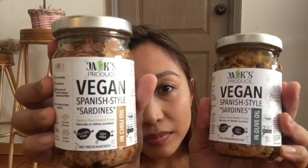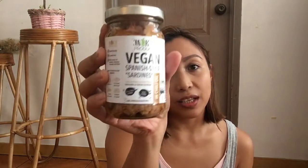The very first one — these are from a place called Jack's Produce. Jack's has been a new trend lately for meat-based products and this is the very first time I'm going to try it, so this is a great alternative. I got two: one in chili oil, one in olive oil.